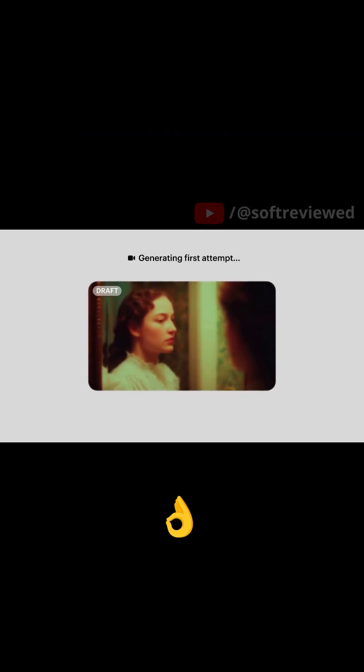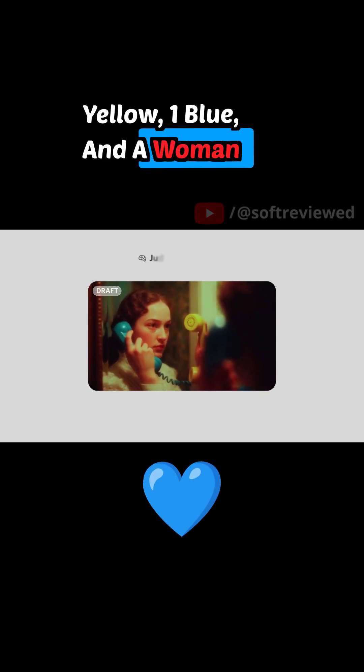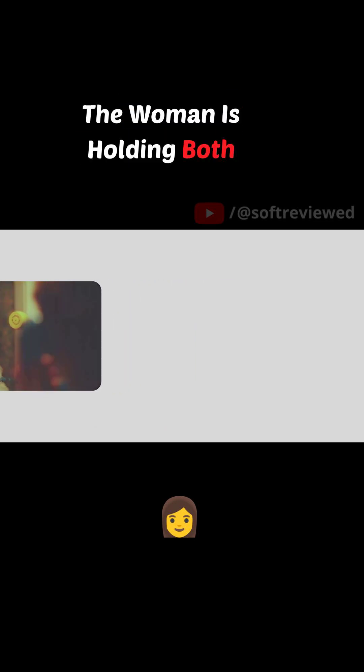The prompt is simple: a camera looks down to show two vintage telephones, one yellow, one blue, and a woman picks up the blue one. Ray 3's reasoning engine gets to work. The first attempt is close, but the woman is holding both phones and the camera angle is off.